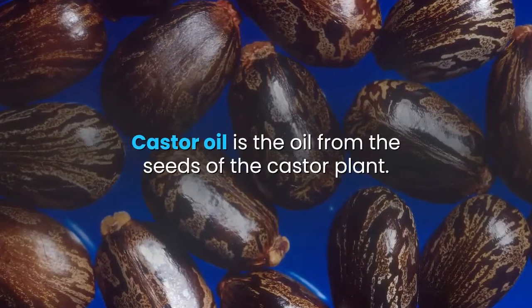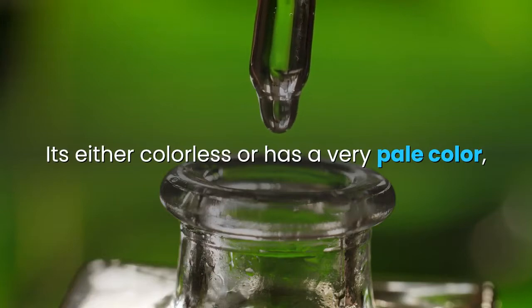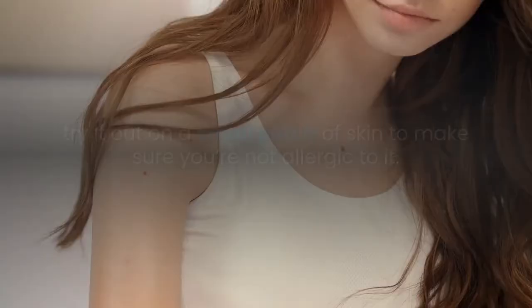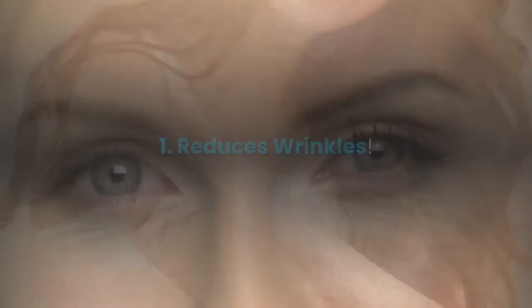Castor oil is the oil from the seeds of the castor plant. It's either colorless or has a very pale color and it has a very bad smell. Before you use castor oil on your skin, try it out on a small patch of skin to make sure you're not allergic to it.